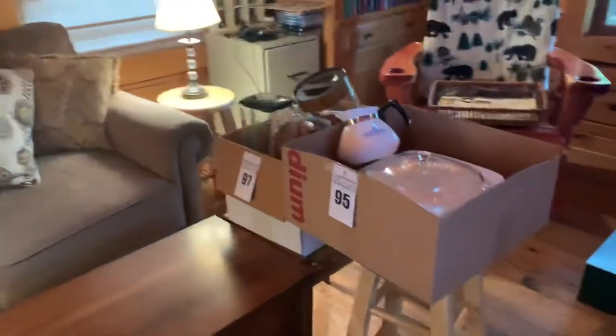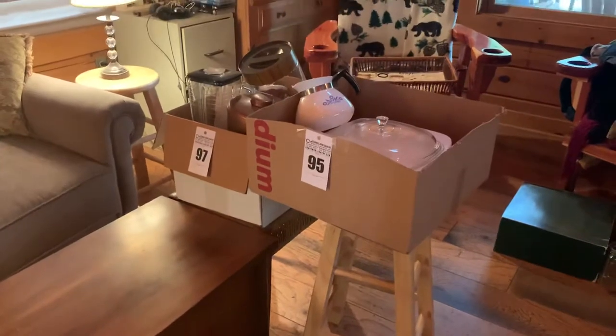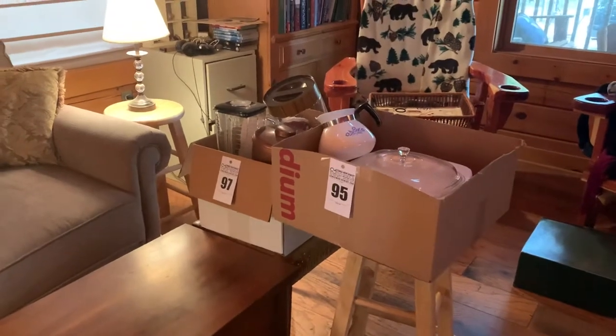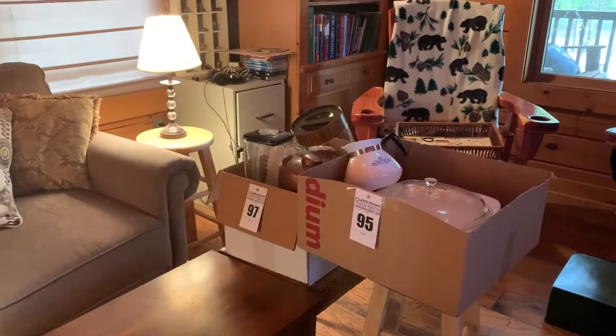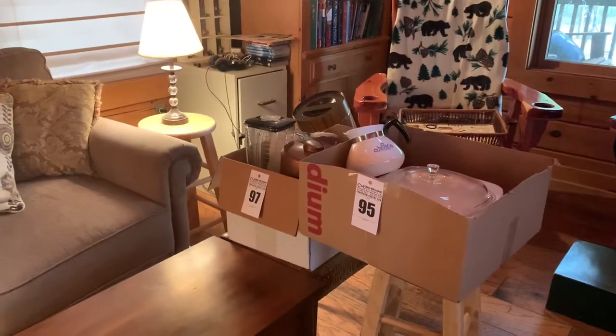The unboxing I'm going to do today comes from a sale from Comus Montgomery. The contents of these two boxes, I paid a total of $5.50. I was actually bidding on the Corelle ware, but I got some other interesting items that I'll unbox.